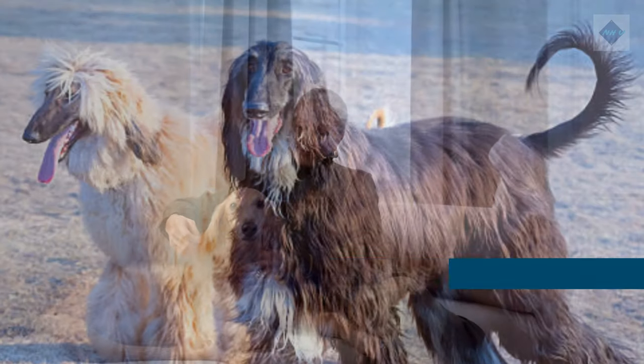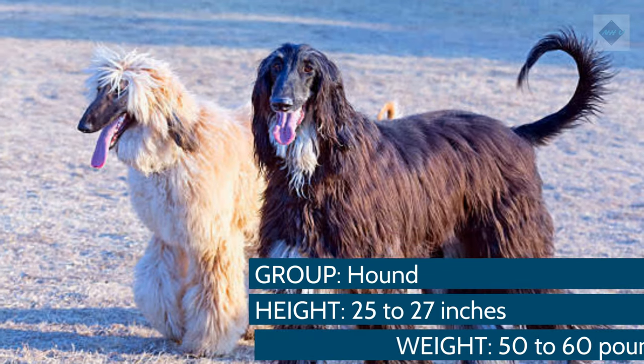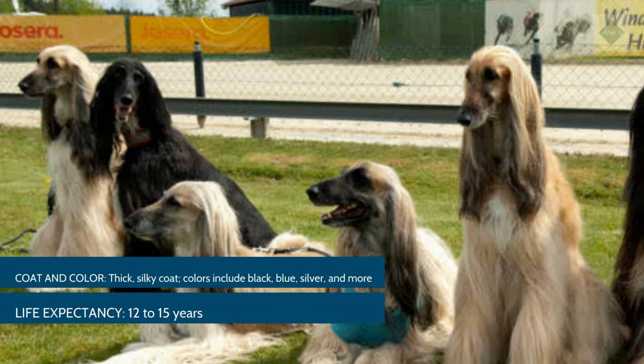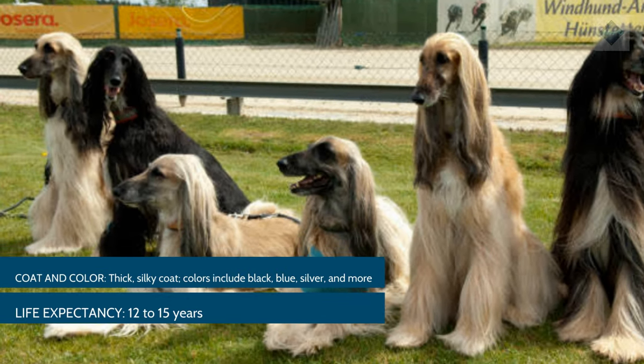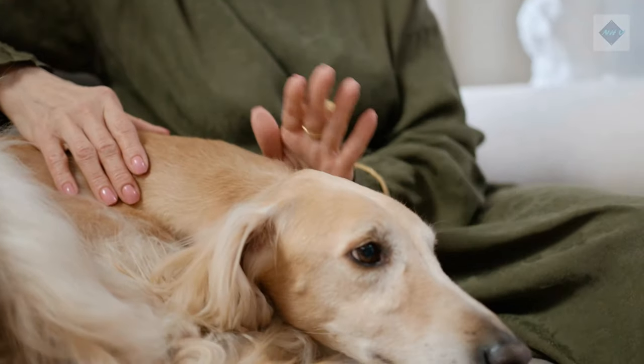Breed Overview. Group: Hound. Height: 25–27 inches. Weight: 50–60 pounds. Coat and color: Thick, silky coat. Colors include black, blue, silver, and more. Life expectancy: 12–15 years.